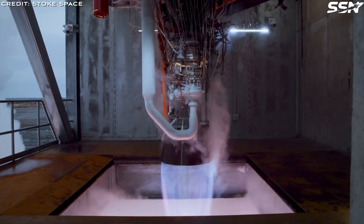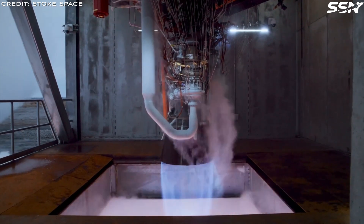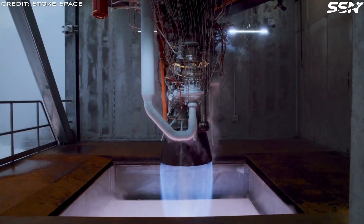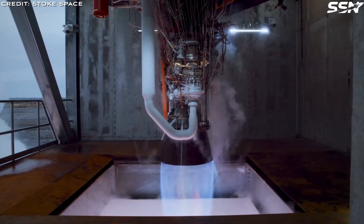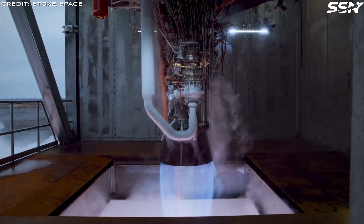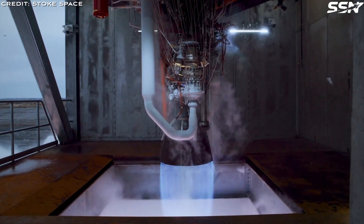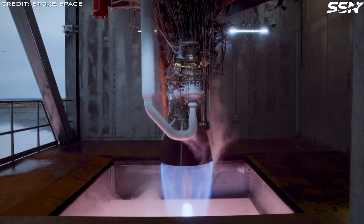This test represents the culmination of some very hard work across many different teams at Stoke, and will serve as the basis for much learning to come. Stoke's Stage-1 engine is a liquefied natural gas, liquid oxygen engine capable of producing 100,000 pounds of thrust. "Can't test an engine without a test stand, and this one's a beauty," Lapsa said on X after Thursday's test. "Gorgeous clean burn using all the flows."